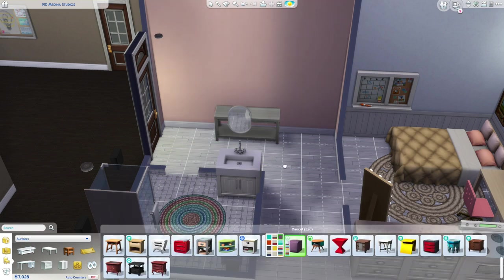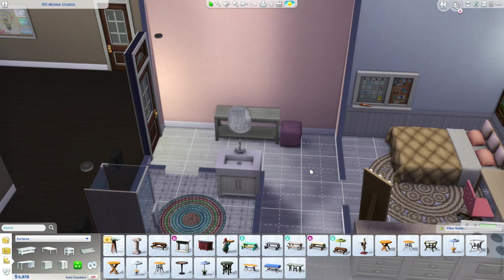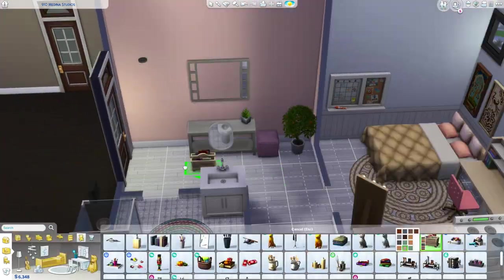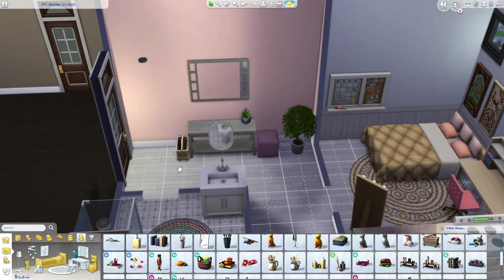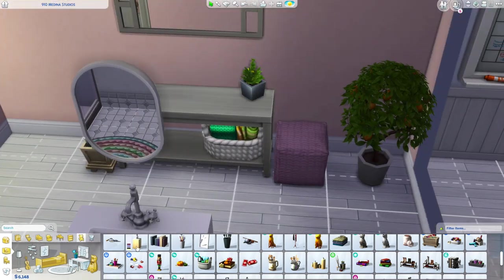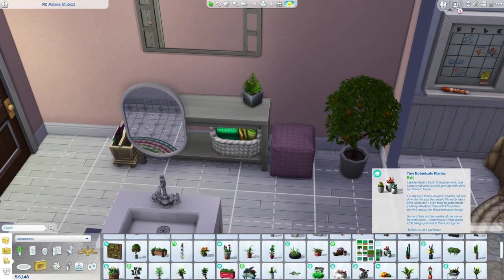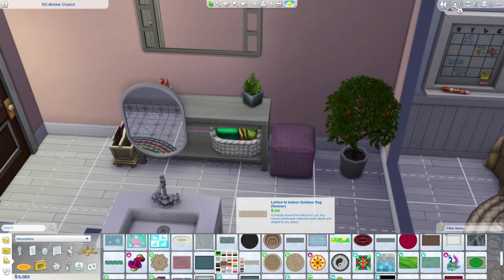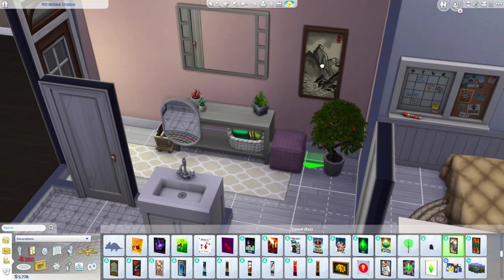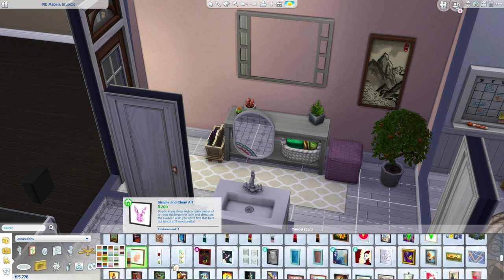Here I'm decorating the little hallway in front of the front door. I used a matching table to the TV stand in the living room — I really like the gray, it flows nicely with the whole apartment. I added a mirror above it because you'd have a mirror there to check yourself before walking out the door. I was thinking really practical for this apartment — not Sims practical, real life practical.